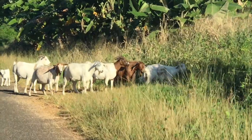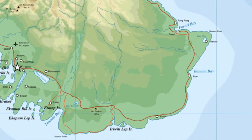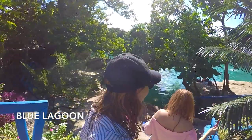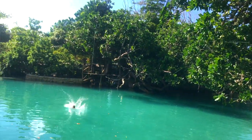On one of the days we went over to the eastern side of the island. We checked out Blue Lagoon — that's where you can pretty much swing off of a rope and into the gorgeous Blue Lagoon.